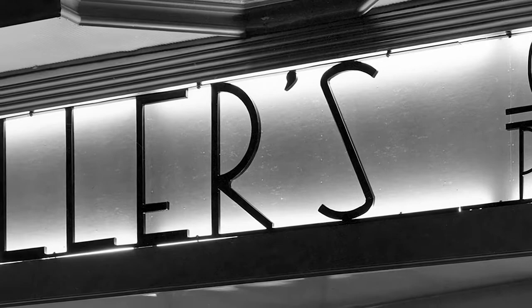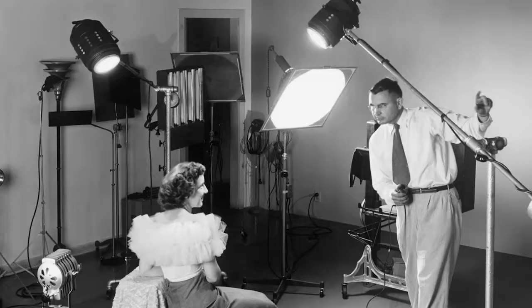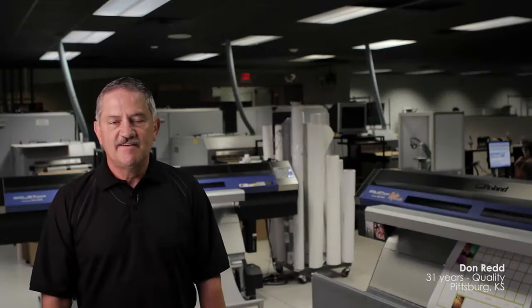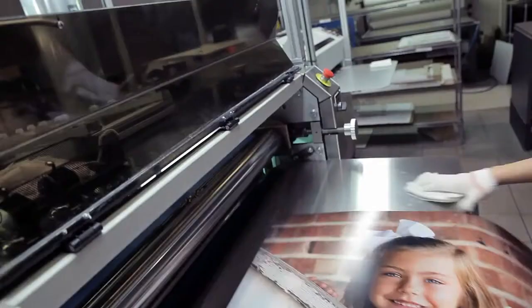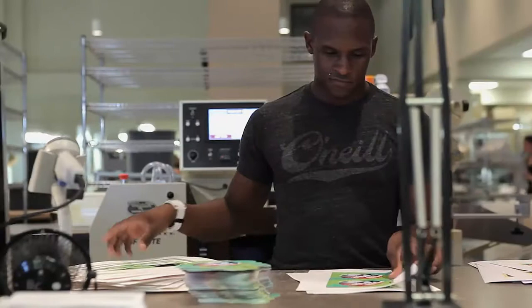When Bill Miller opened his main street studio in downtown Pittsburgh, Kansas, he never envisioned how his business family would grow. In the 60s, photographs were shot, processed, and printed by the photographer. Bill recognized a need of his fellow professional photographers and began fulfilling all the processing and printing needs of his peers, many of whom are still customers today.